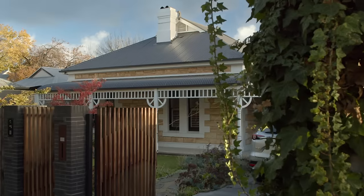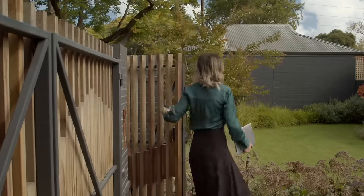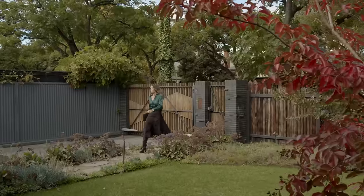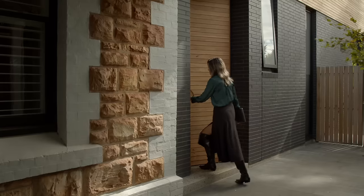The existing house is a 1905 heritage return veranda villa. It had a 70s addition at the rear which, whilst it had some interesting moments in the ceiling, was starting to get a little bit tired.